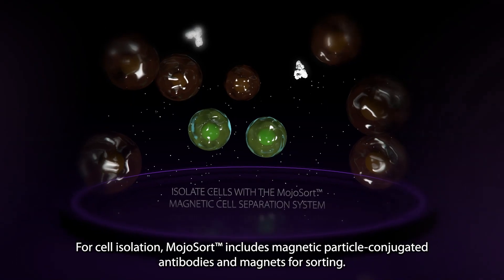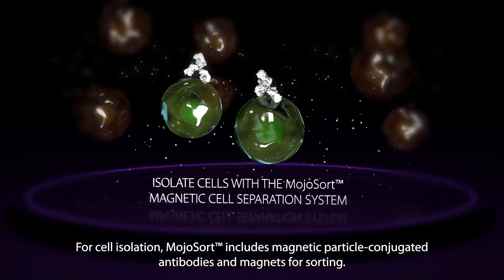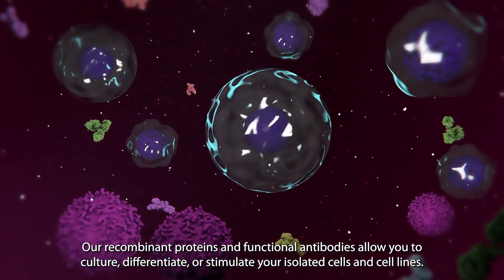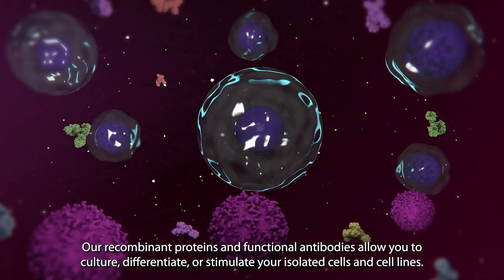For cell isolation, MojoSort includes magnetic particle-conjugated antibodies and magnets for sorting. Our recombinant proteins and functional antibodies allow you to culture, differentiate, or stimulate your isolated cells and cell lines.